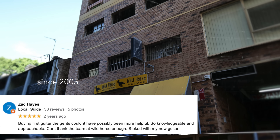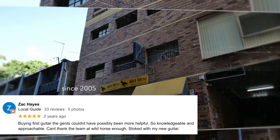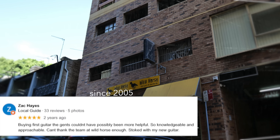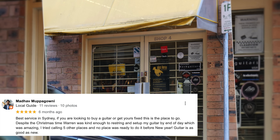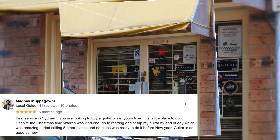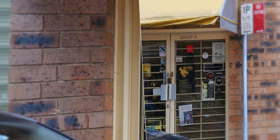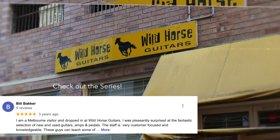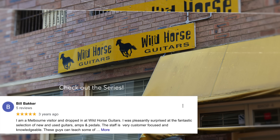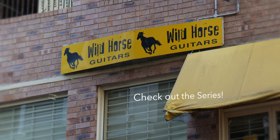Wild Horse Guitars was established in 2005 and has been servicing musicians in the local area for a number of years. Many recent episodes of Guitar Search Saturdays were retail and new stock only, but there's something special about a shop that sells new, used, and vintage gear. This very heavily reminds me of a shop in Denmark called Woodstock Guitars — if you like this shop, I urge you to also check out my Woodstock Guitars episode. I'll link that up in the cards. Let's go in and take a look.